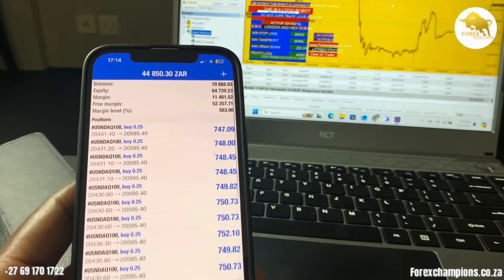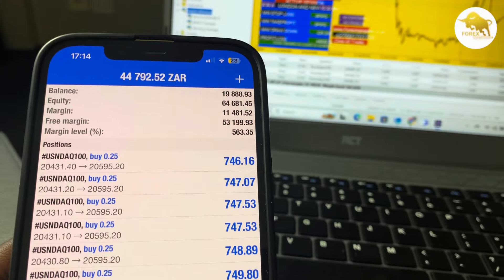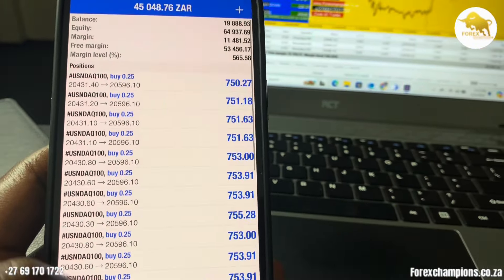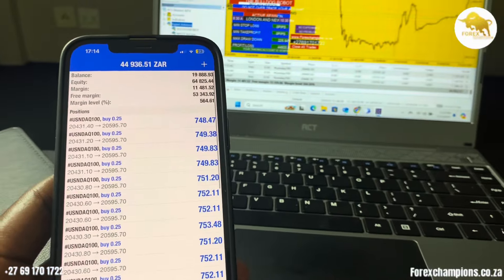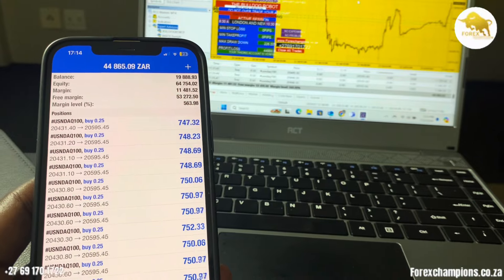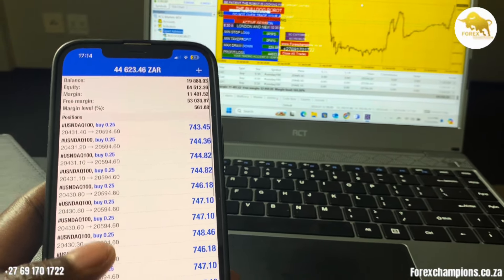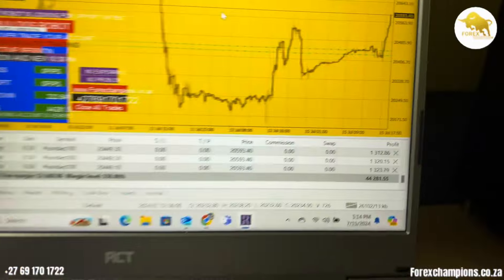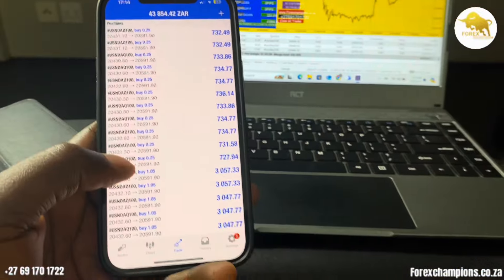What we can do now is just wait and let the trade run — we'll see where they will end up. Right now we're still holding about 64,000 in terms of equity. These trades were opened by the robot early in the morning today, and I've shown you guys the trades while they were opened. We're still holding these trades and we want to see where they will go.